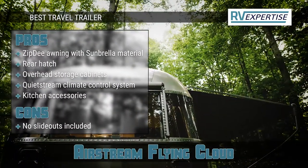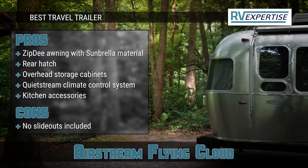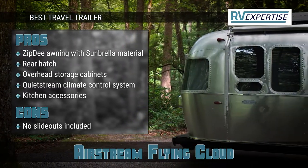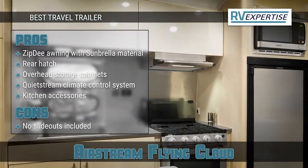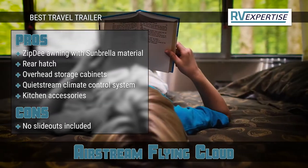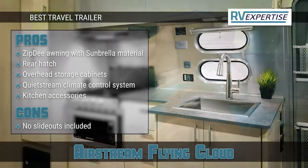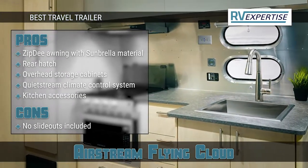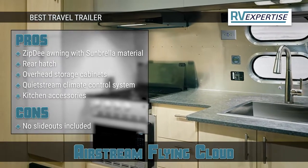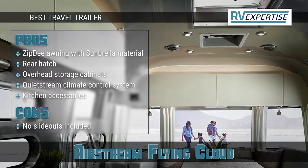Its pros are: it features a durable Zip-D awning with Sunbrella material; it has a rear hatch that could be opened to conveniently load and unload gear, and offers plenty of overhead storage cabinets; it comes with a quiet stream climate control system for regulating the temperature inside the trailer; and it includes kitchen accessories like a Furion three-burner gas stove, built-in microwave, and Baran de-cooking vent. However, it does not include slide-outs.